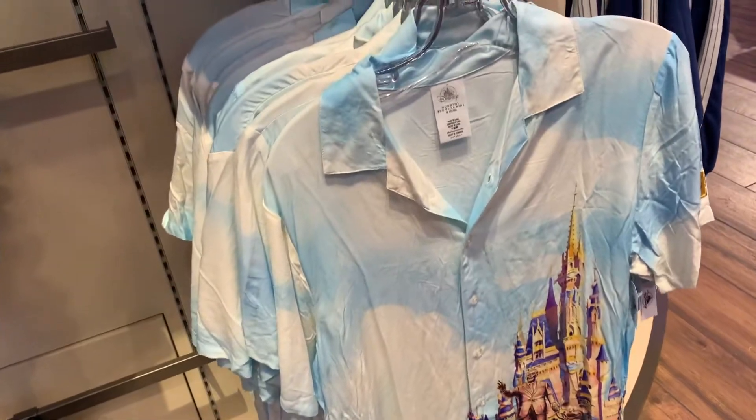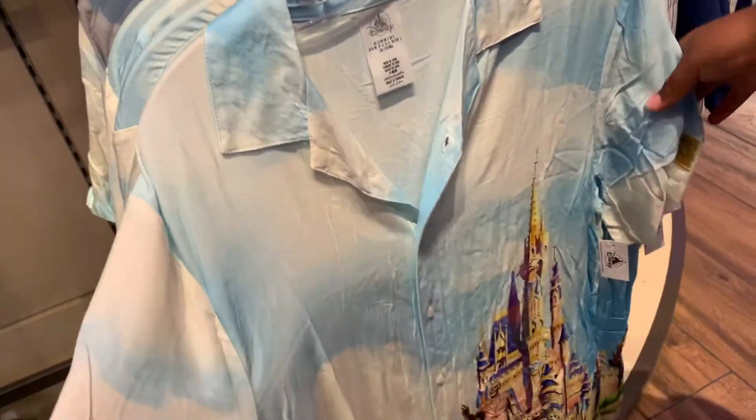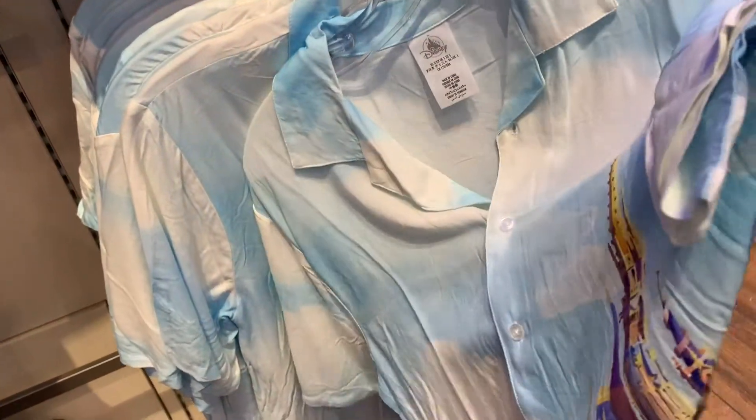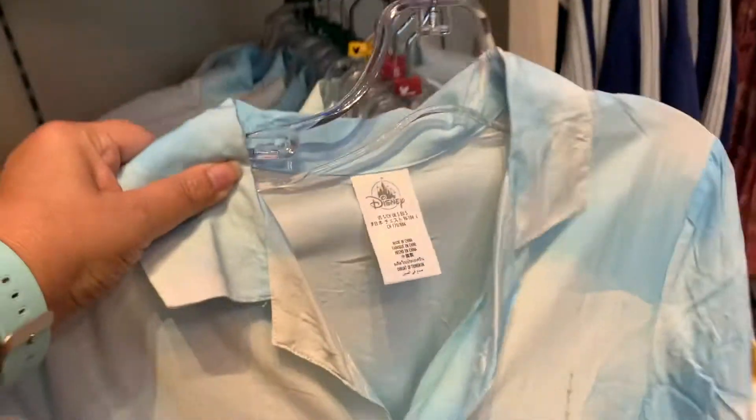All right, so this is the shirt. Abby said, why does it look so wrinkly? I bet it's linen. Is it cotton? How much is it? It's fancy, whatever it is. $59.99.